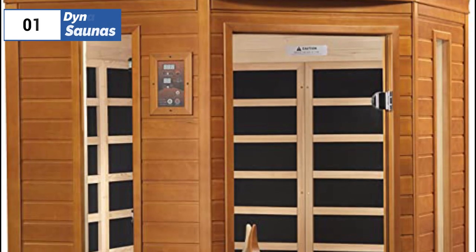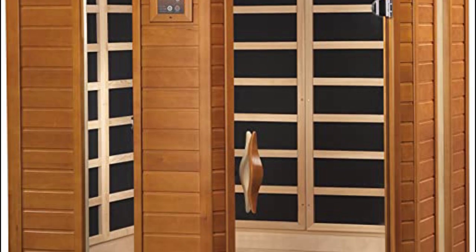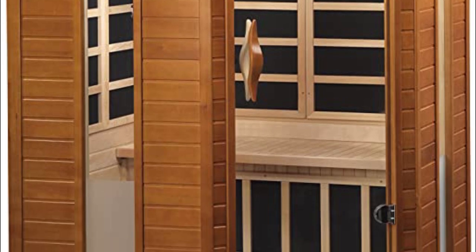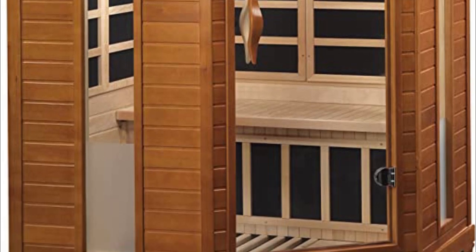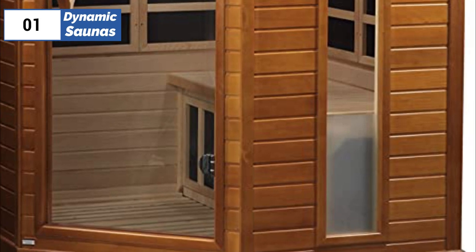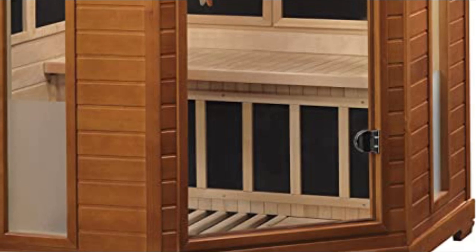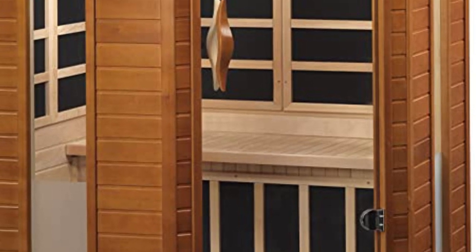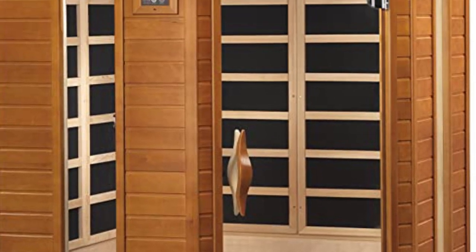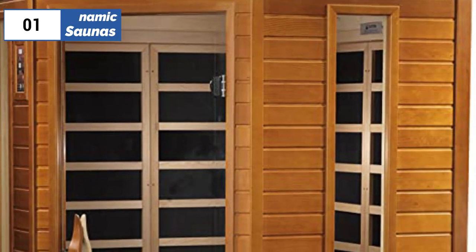Finally, the number one position is dominated by Dynamic Saunas, known as the best overall option available in 2023. The Dynamic Saunas Direct Heming Indoor Sauna is a two-person infrared sauna made from solid hemlock. It has seven carbon heating elements that provide efficient and evenly distributed heat, with soft-touch digital control panels located both inside and outside the sauna. It can reach temperatures up to 140 degrees Fahrenheit and includes audio speakers and chromotherapy lighting. Assembly is easy, and it requires only a standard household outlet. While the exterior footprint is compact, the interior dimensions are a bit snug for two people but still provide a pleasant environment for one person at a time.